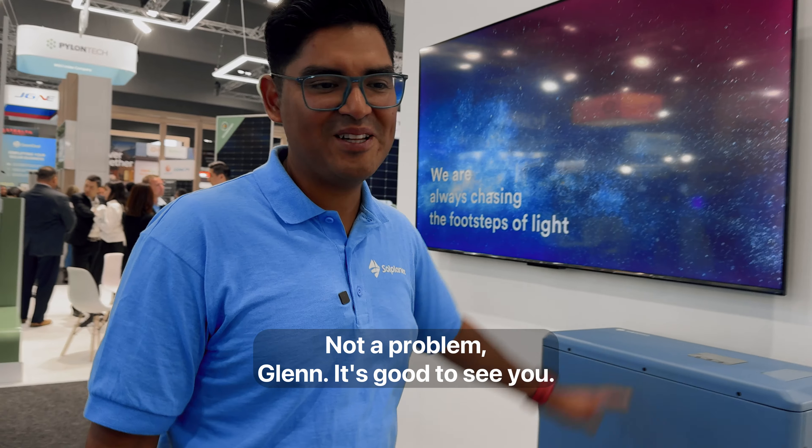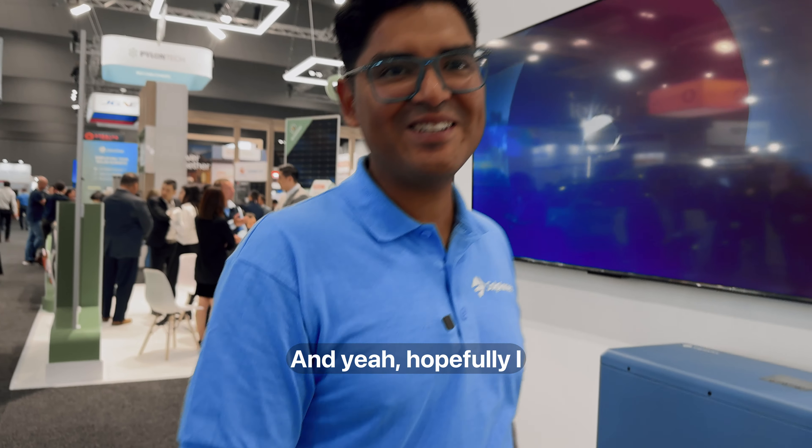Thanks very much, Carlos. Not a problem, Glen. It's good to see you, and hopefully I can make it out to the Smart Energy Lab. You're most welcome. Thank you. See ya.